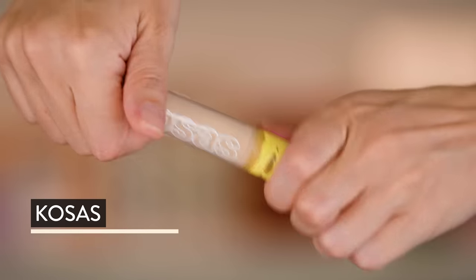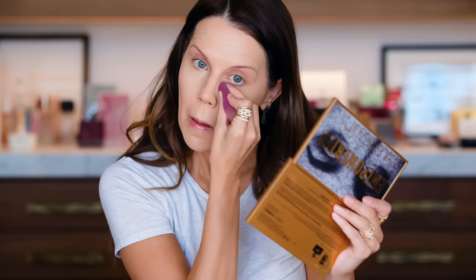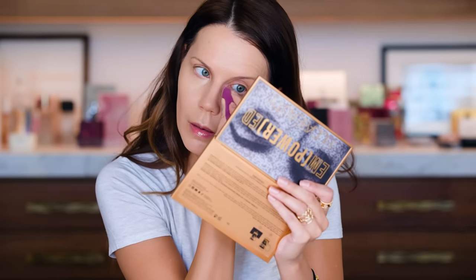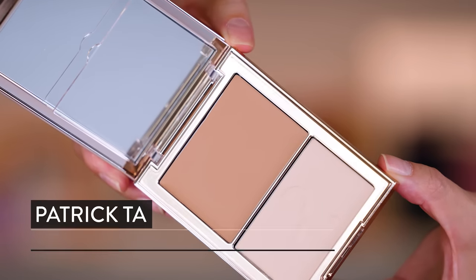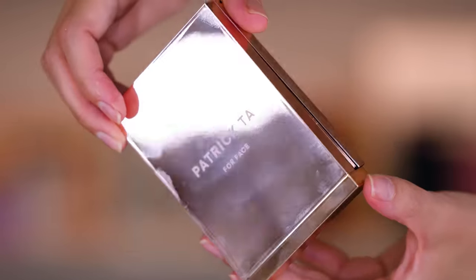This is from Kosas — shade Zero Five W. I really like their concealers and they just sent me some new ones. Let's go into powder from Patrick Ta just to set that concealer. We're going to go with Light Three.